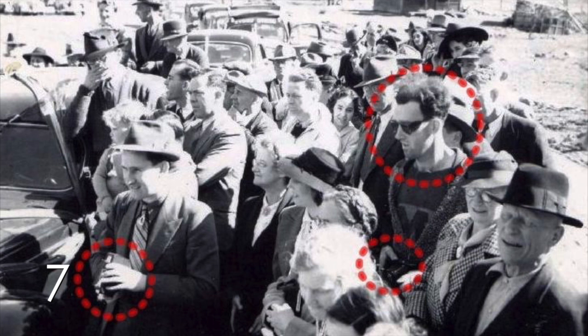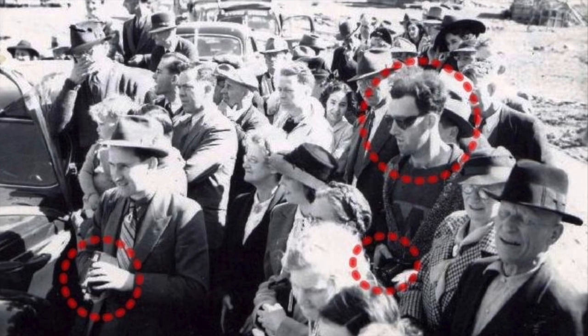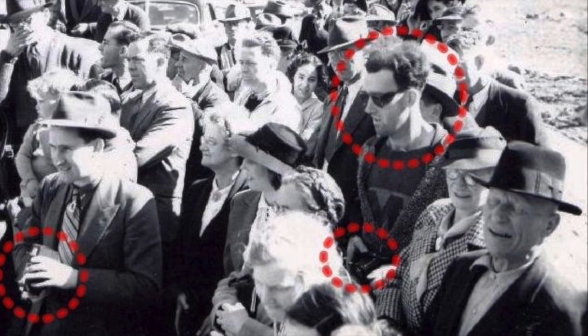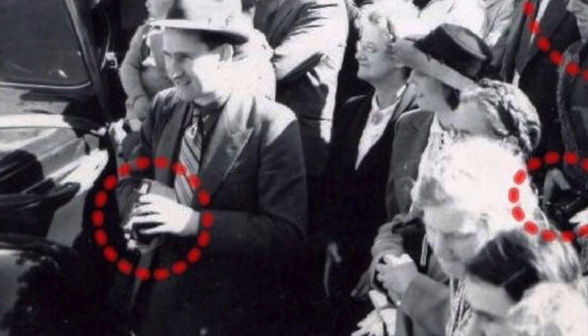Number 7. It is believed that this photo was taken in the 1940s. It would be a normal photo except for the fact that there's a time traveler in it. Look what everyone else is wearing compared to this guy. Look at the camera that he's holding and compare it to the camera that the man to the left is holding. Is the man on the right a time traveler?